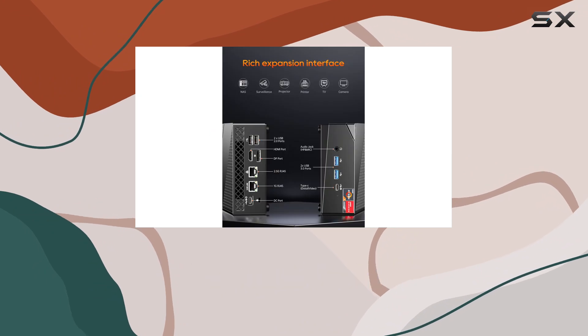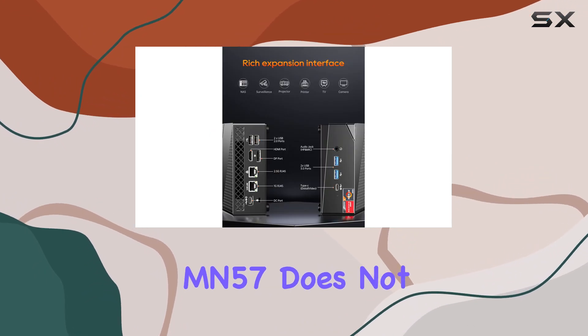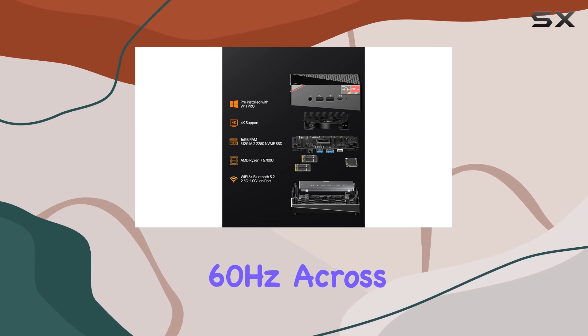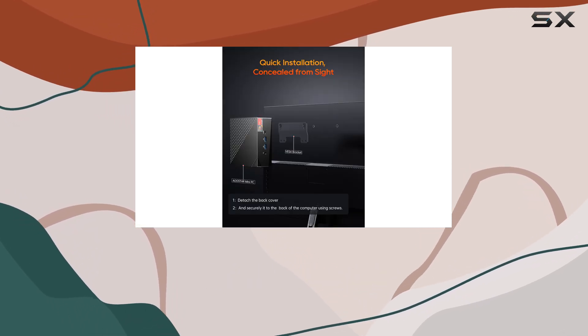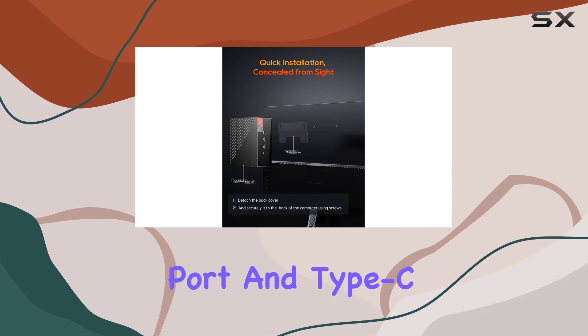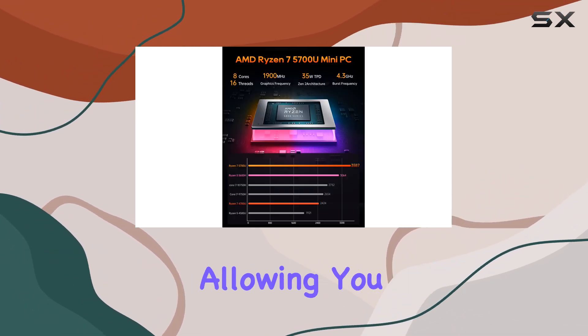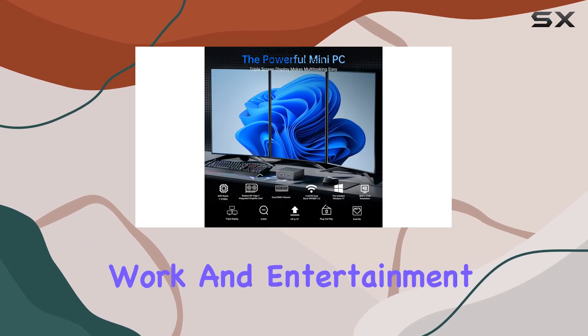For those who need multiple displays, the MN57 does not disappoint. It supports 4K resolution at 60Hz across three screens simultaneously, thanks to its HDMI, DisplayPort, and Type-C port. This feature is particularly useful for multitasking, allowing you to manage your work and entertainment seamlessly.